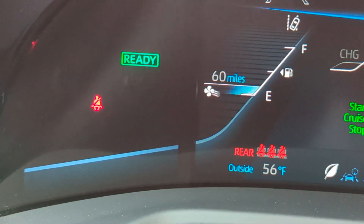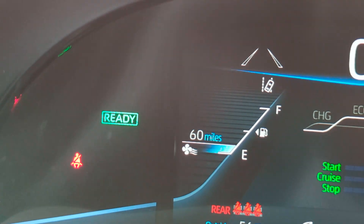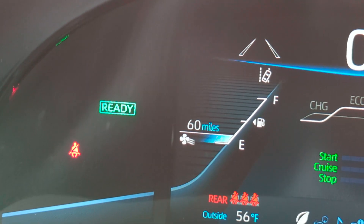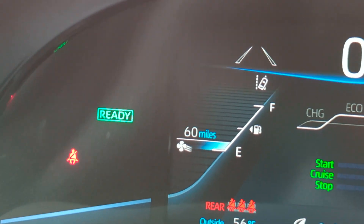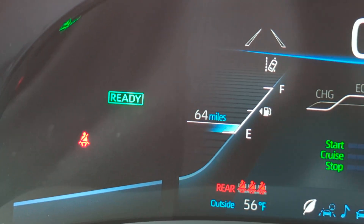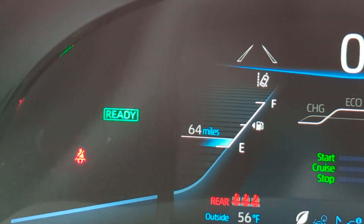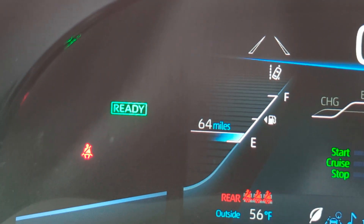We are going to be leaving the car for about 10 to 11 days and we just want to log if there's any sort of seepage or loss in mileage if you let the car sit for a somewhat extended period of time. We are at 60 miles with the AC on, AC off is 64 miles. Just to keep that on record — when we get back we're gonna check the fuel.